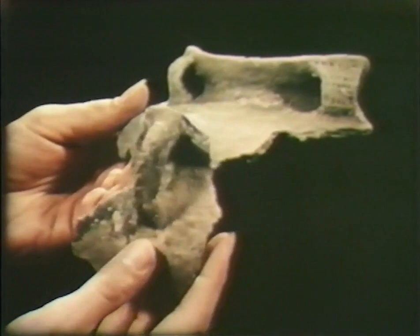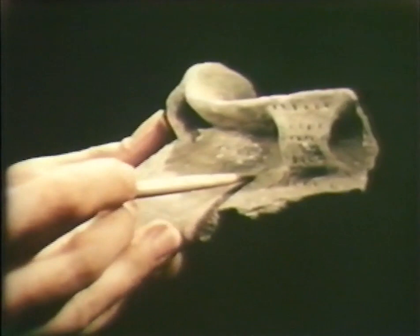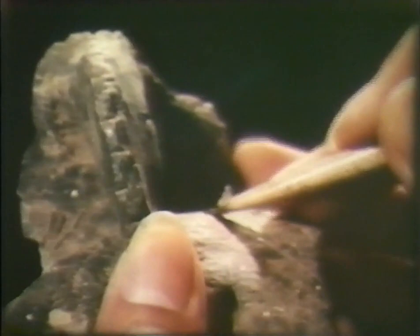Not all the Oneota sherds are alike. These are well known along the Upper Iowa River — called the Alamakee trailed type, because it was first found in Alamakee County. The thin-lined decorations are made by trailing a sharp bone awl across the pot. Dashes and rim notches were also made with a bone awl. The kinds now found were cruder; these thick lines were probably made with an antler tool. They were named Grant type.